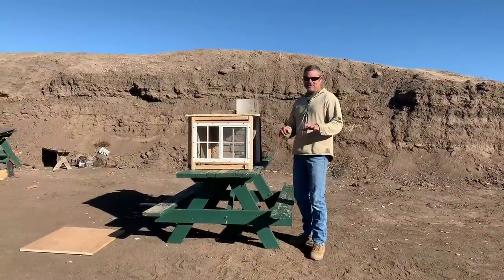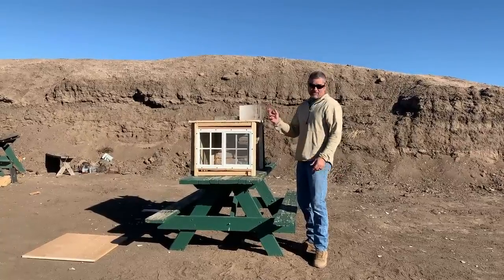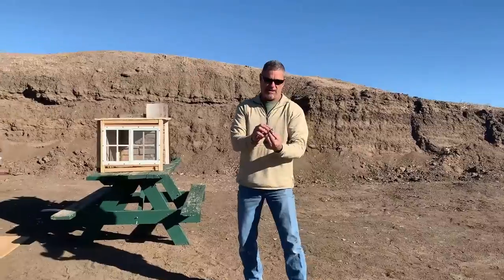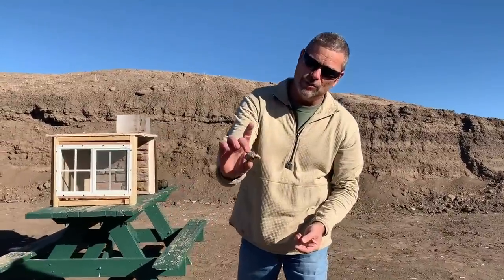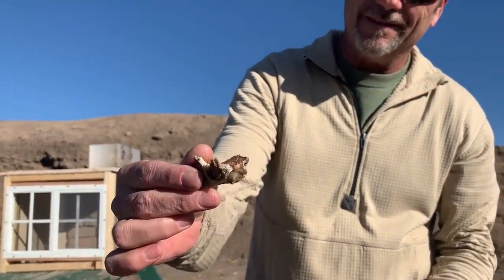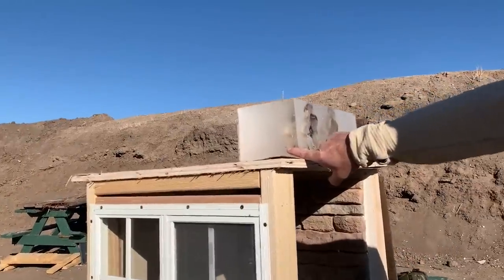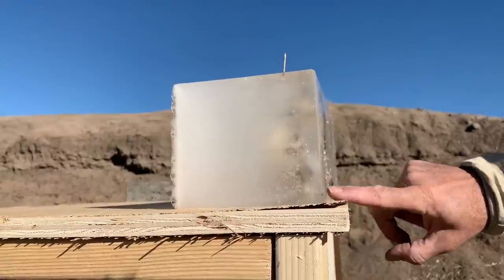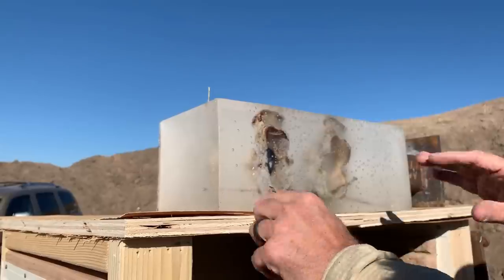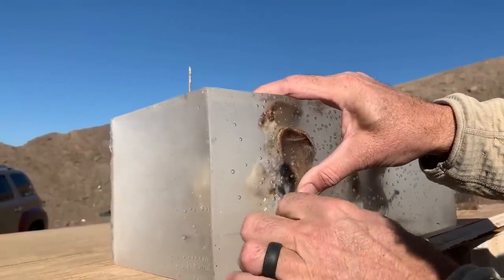That was cool on the slow motion — it actually flipped the block. Not only that, we thought it was a piece of wood, but look at the size of the bone piece that it blew out! He shot in right here, and you can see the path right through there. The size of the hole right here and the bone fragments — it just tore it up.